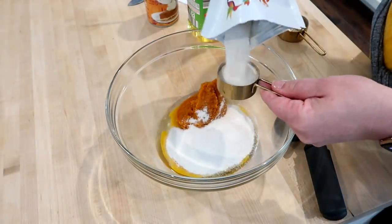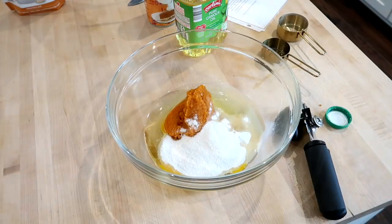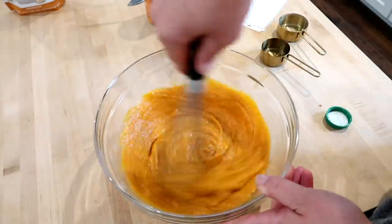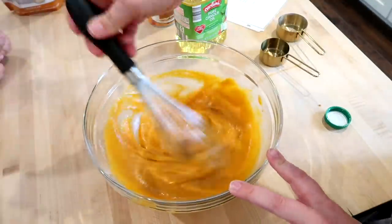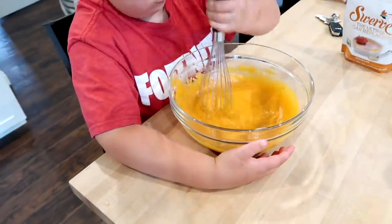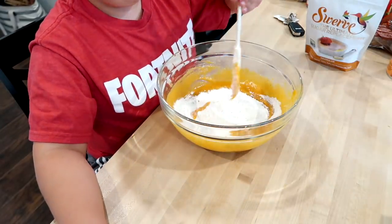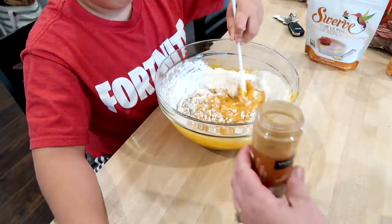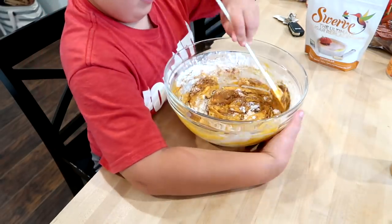In my bowl I'm putting some eggs, some canned pumpkin, some oil, and then sugar — I'm actually using the Swerve granular sugar substitute, but you could use regular sugar, Splenda, or even brown sugar. These are the wet ingredients — I'm going to whisk these until nicely combined. Connor wanted to help with this dish too. Once the wet ingredients are mixed, you add the dry ingredients: some flour, baking powder, cinnamon, and a pinch of salt. Fold that together until everything is combined.